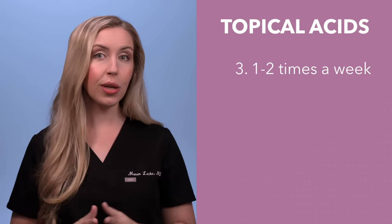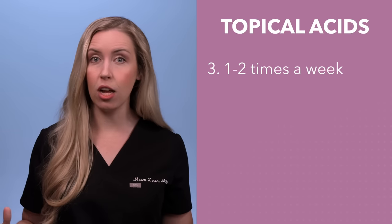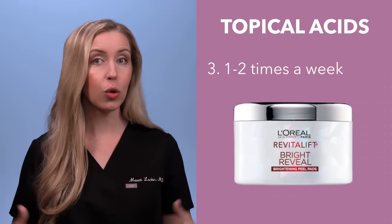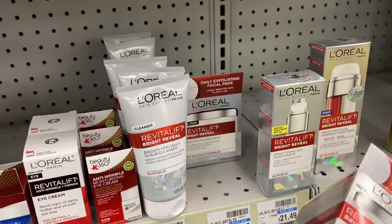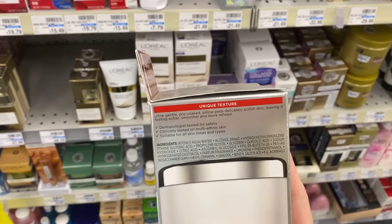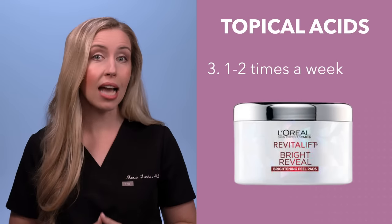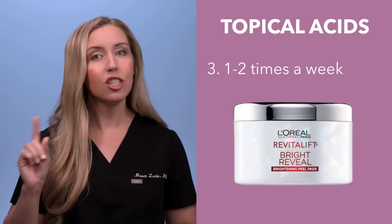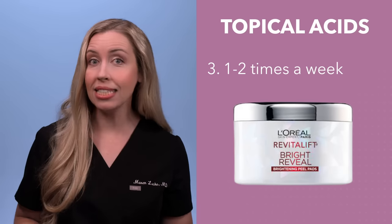Finally, an option you can use at night once or twice a week, depending on your skin condition, is the L'Oreal Glycolic Renewal Pads. This is 10% glycolic acid, which is pretty strong, so I don't recommend using it every night. But if you have stubborn dark spots or feel a glycolic cleanser is not enough for your skin, check this product out. I have used it on and off for years and it is a great and affordable option.